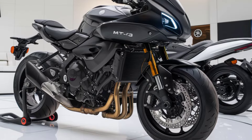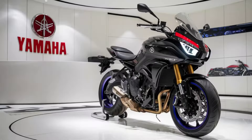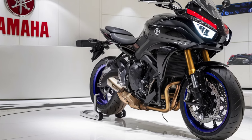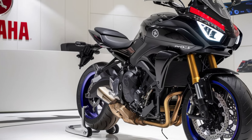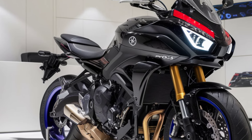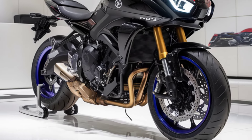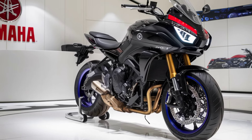The MT-03 is not just about fun — it's practical too. With its impressive fuel efficiency, you can go longer between fill-ups, making it an ideal daily rider. The 14-liter fuel tank provides a good range, and the bike's compact size makes parking and maneuvering in tight spaces a breeze.